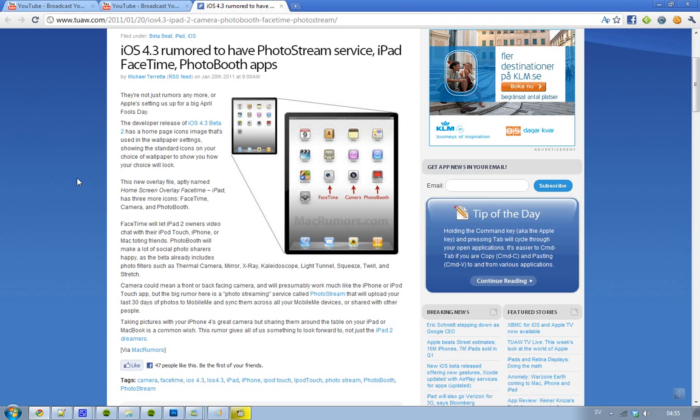It will also have the program called Photobooth, and I think that's a pretty popular Mac program for handling your pictures and stuff like that. So that is kind of awesome. See ya!